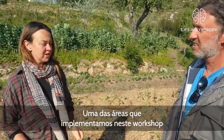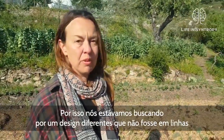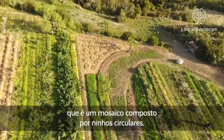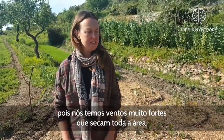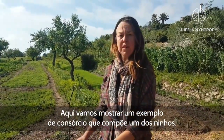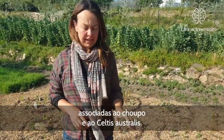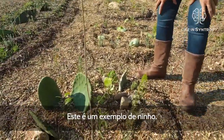One of the areas we implemented on this workshop was an irregular triangular shape at the end of the field, so we were really looking for a different design that wasn't in straight lines to fill in this area. Felipe told us about a really cool design which is a mosaic of circular nests. The purpose of this area was to create a windbreak, as we get very strong winds that really dry out the area. We've used good windbreak species like wild olive, oaks, carob, supported by poplars and Celtis australis.